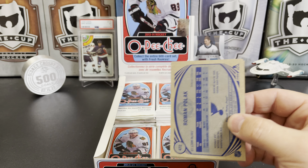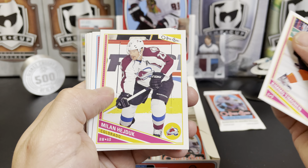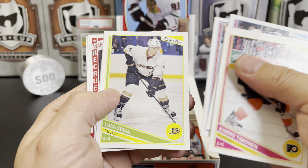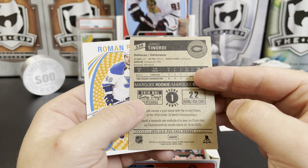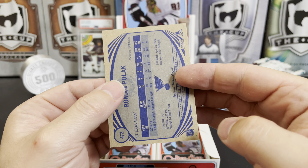Kimmo Timonen, Milan Hejduk, Alex Pietrangelo, Colin Wilson, Luca Sbisa, Johan Franzen. We've got a marquee rookie of Jared Tinordi and a Roman Polak retro.